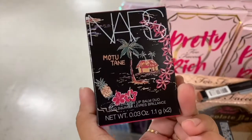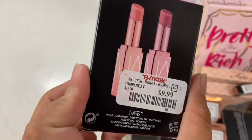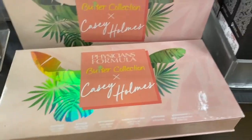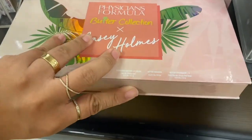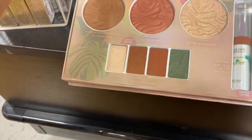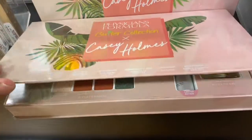Oh my gosh, I was just staring and I could not believe I found this, guys! Oh my gosh, it's a lip balm duo — this is ten dollars! Yes guys, this is the Butter Collection. Oh my god, I hope I didn't break anything. This one's only $7.99 and it comes with the bronzer, blush, and a highlighter, and it also comes with the perfume for $7.99, guys!